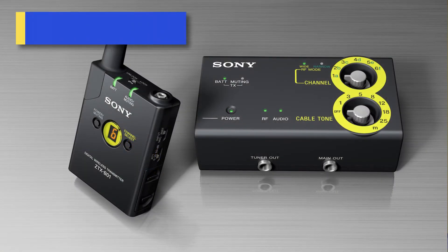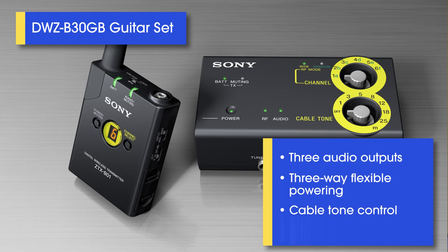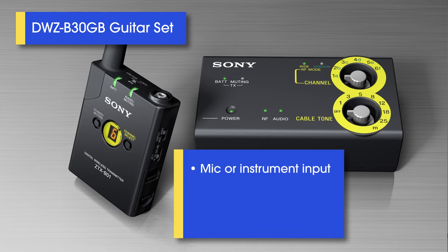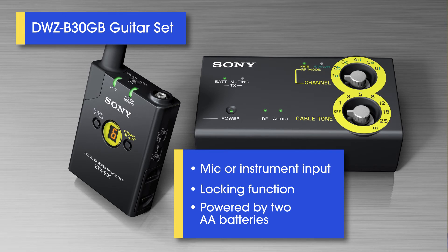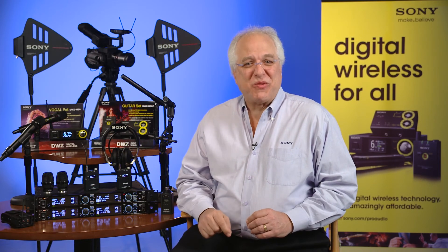The DWZ-B30 guitar package includes a compact size receiver with three audio outputs, three-way flexible powering, cable tone control, and a built-in diversity antenna system. The body pack transmitter has a selector for mic or instrument input. A locking function protects the system from accidental setting changes, and the transmitter is powered by two AA batteries. If you're a musician who cares about your sound and is looking for that ultimate freedom on stage, this package is for you.